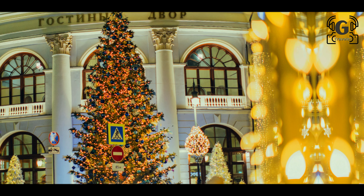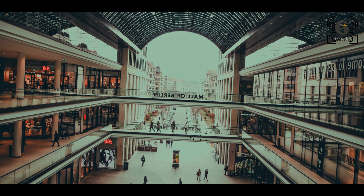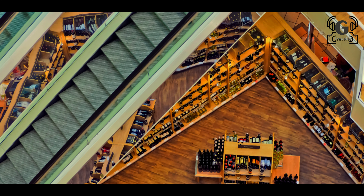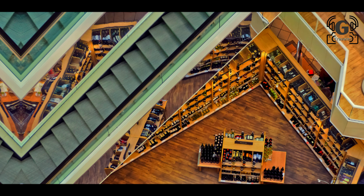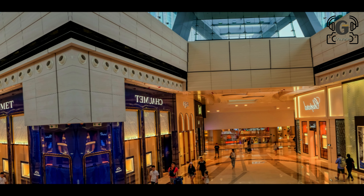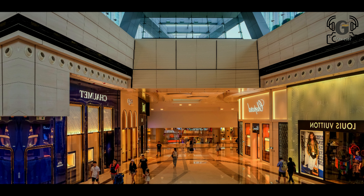The Dubai Aquarium is one of the city's top tourism attractions, housing 114 species of sea life. It features an underwater tunnel and connects to the Atlantis Aquaventure Water Park.